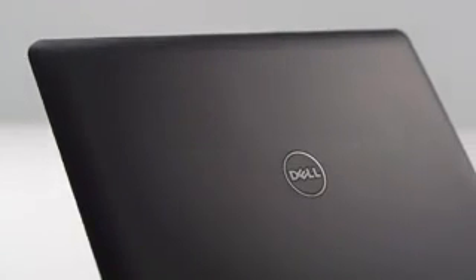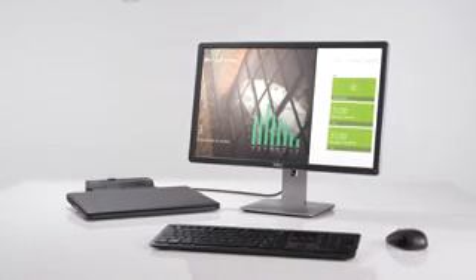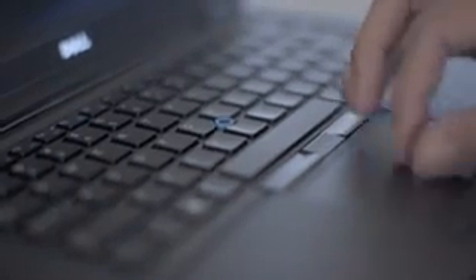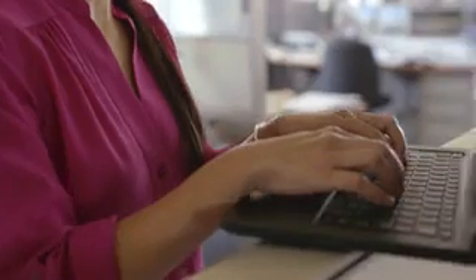It's a true business class workhorse with the most ports, storage, connectivity, and display options of any Latitude. And it delivers a premium experience you can see and feel, from a dazzling touch screen display to enhanced durable materials. You get everything you need to keep your mobile workforce productive inside the office and out.